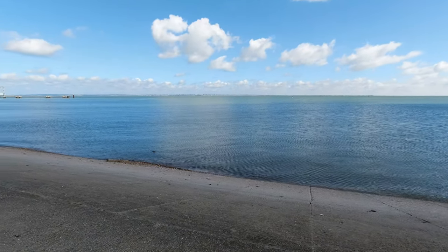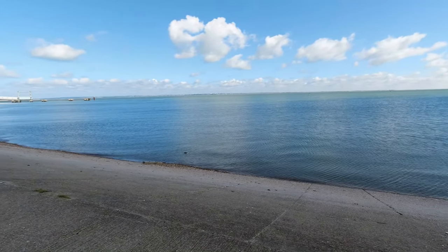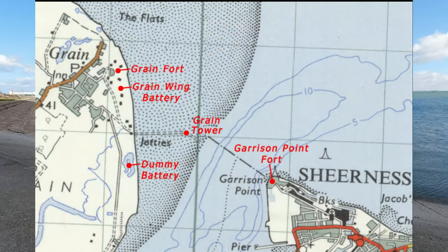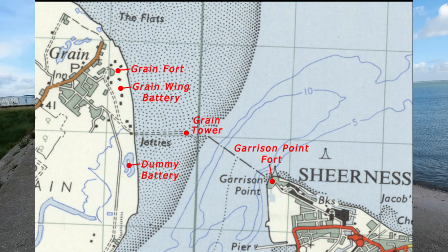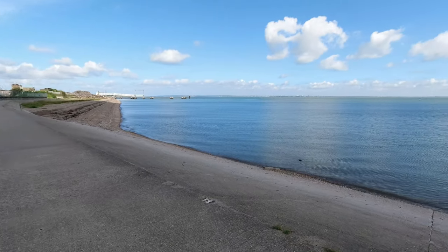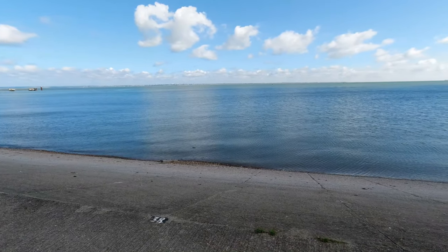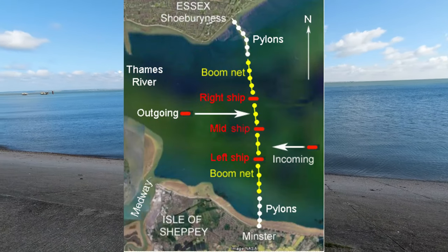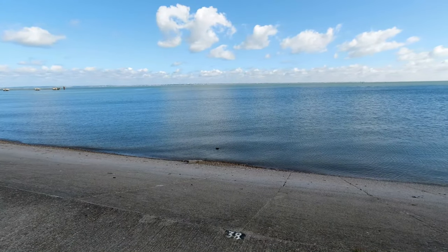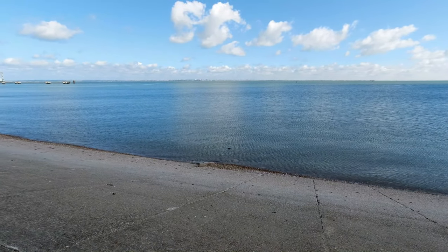Across this water there were two mine booms. There was the Sheerness boom, which would have been probably over there where Sheerness is — we're not quite at Sheerness but not far off. There was also a bigger boom running across this area, which was a double defence — it was called the Minster anti-submarine boom.